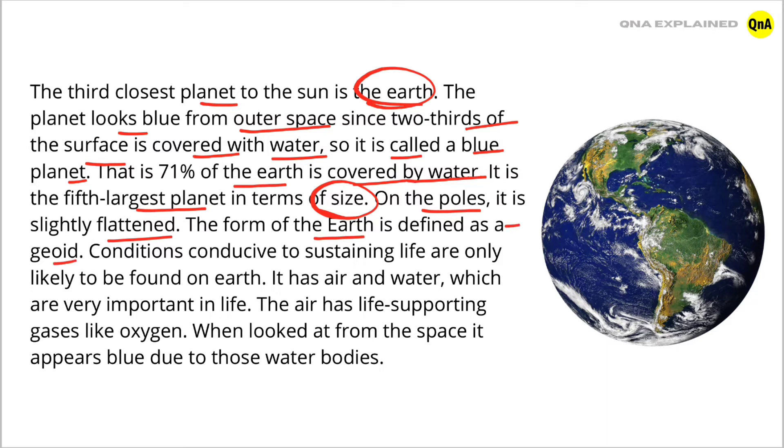Conditions conducive to sustaining life are only likely to be found on Earth. It has air and water, which are very important for life. The air has life-supporting gases like oxygen. When looked at from space, it appears blue due to those water bodies.